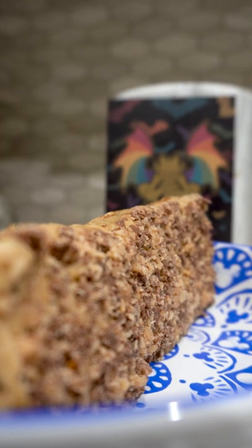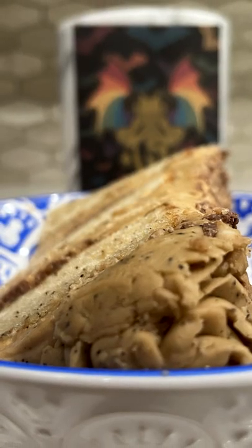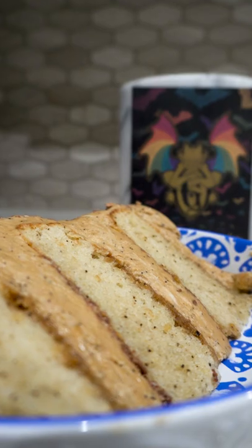Our first reaction? This cake slice is very, very good. Unsurprisingly, it almost perfectly matches the Coffee Toffee Cookie, which is one of our absolute favorites.